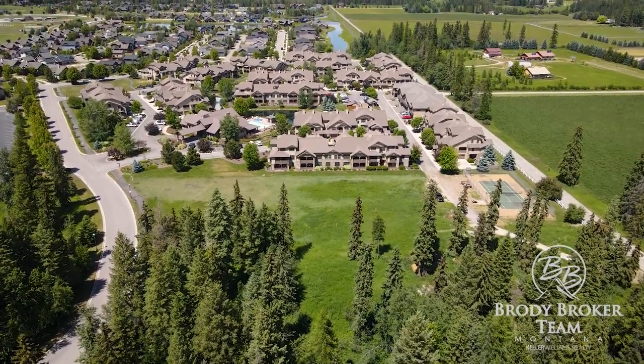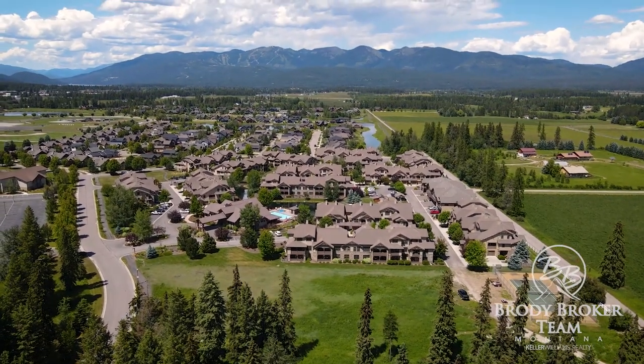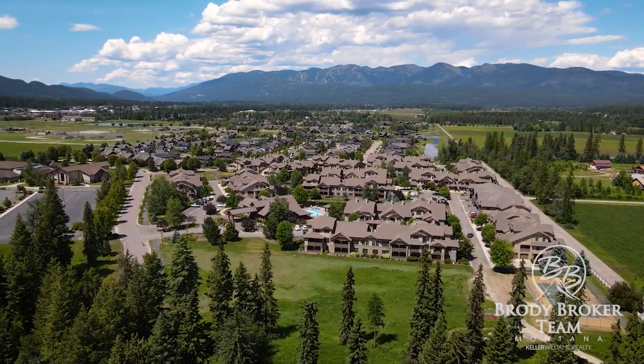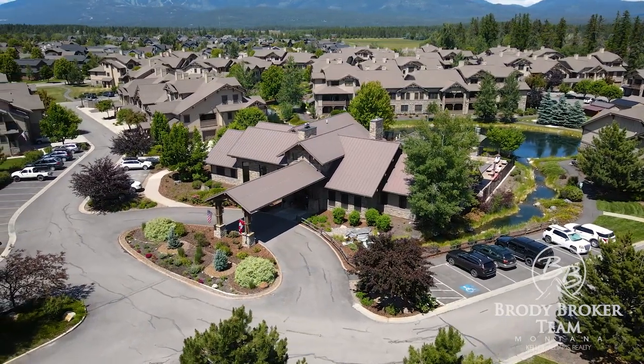Welcome to Monterra at Whitefish, located in Whitefish, Montana. Phase 1 of Monterra includes 170 condos and a state-of-the-art clubhouse that features a luxurious pool, spa, exercise room, common areas, and grand entertainment space.